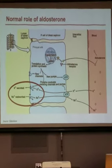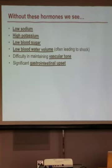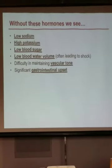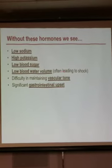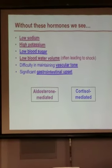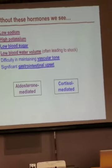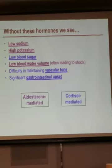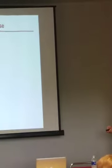What do we see without these hormones? Patients with Addison's disease will have chronically low sodium, high potassium, pretty low blood sugar, low blood volume because they can't control plasma in their bloodstream, difficulty keeping blood vessels constricted, and significant gastrointestinal upset. Without aldosterone you get low sodium, high potassium, and a shocky presentation. Without cortisol you get low blood sugar, difficulty keeping blood vessels constricted, and significant gastrointestinal upset.